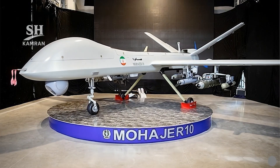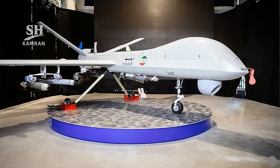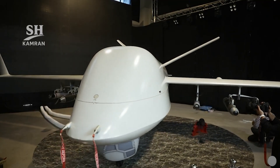In this video, we introduce Iran's Mohajer 10 Advanced Drone. We explain its design history, production details, and operational role.